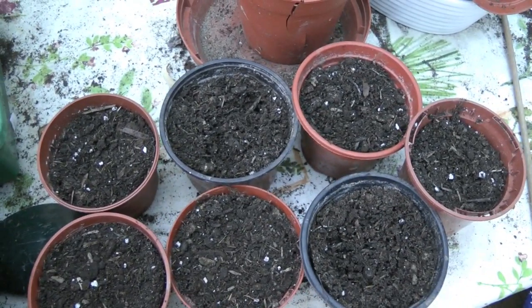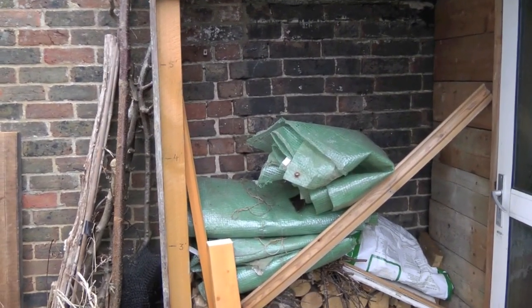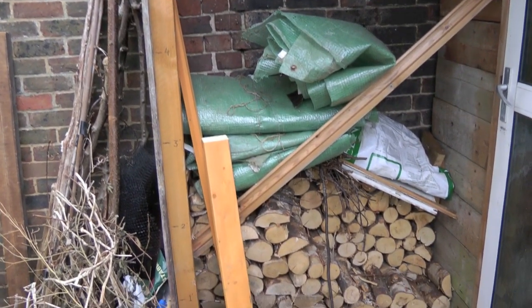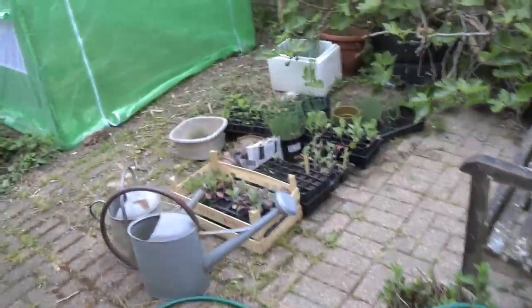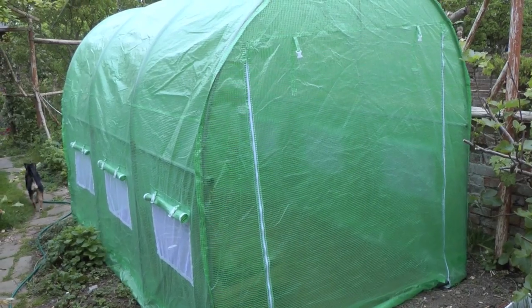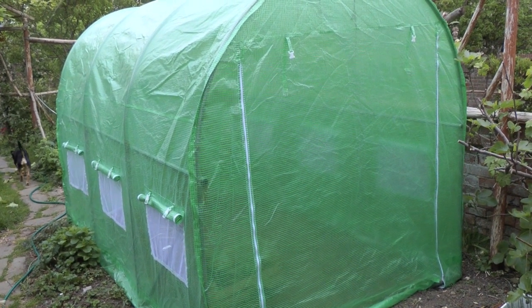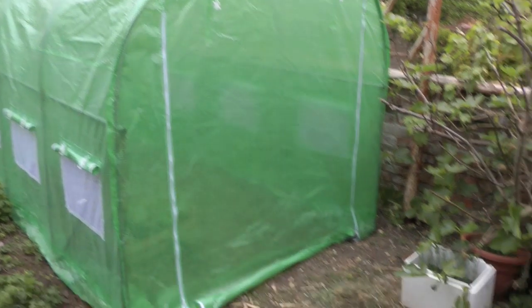These are things that didn't germinate. Going outside, those are the remains of the tatty cover of the polytunnel that got ripped to shreds. It's also been such a warm winter we've got a lot of wood left. There's the new polytunnel cover which we got about a week ago, and it's tucked up with tomato plants inside and some cucumbers.